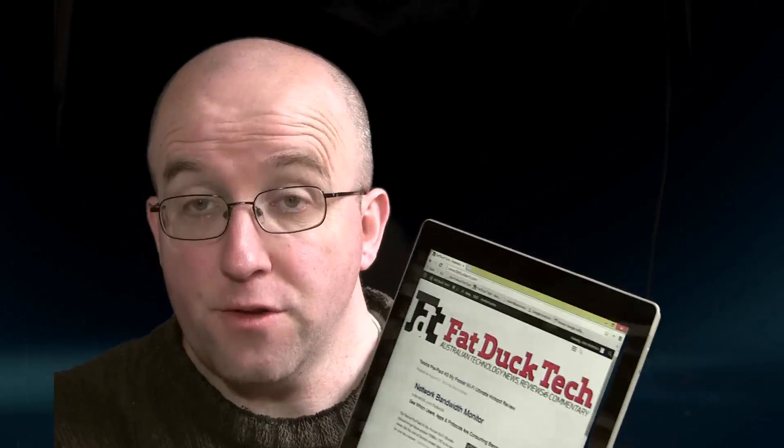Hi, I'm Alex Kidman from Fat Duck Tech, continuing my one-week experiment swapping out my usual laptop, a 2011 MacBook Air, for the Surface Pro 3. The Surface Pro 3 is Microsoft's latest hybrid — part tablet, part laptop — and so far this week I've largely been using it as a laptop, because that's what I'm testing and reviewing. This is Microsoft's contention that it's a competitor for those kinds of products, but the reality is that it's also a tablet.